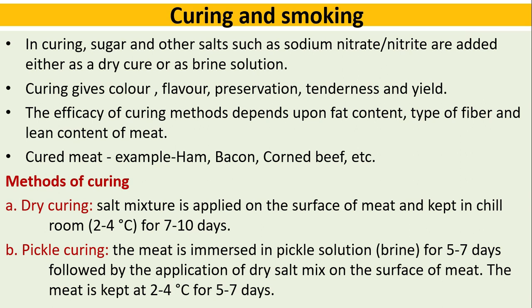Methods of curing: Dry curing — a salt mixture is applied on the surface of meat and kept in a chill room at 2 to 4 degrees Celsius for 7 to 10 days. Pickle curing — the meat is immersed in a pickle solution for 5 to 7 days, followed by the application of a dry salt mix on the surface of the meat, then kept at 2 to 4 degrees Celsius for 5 to 7 days.